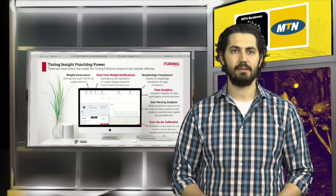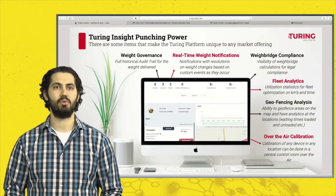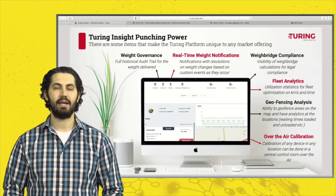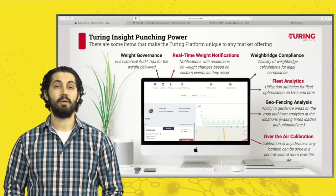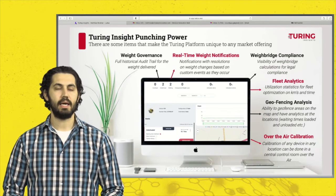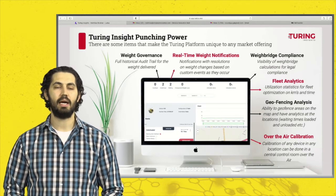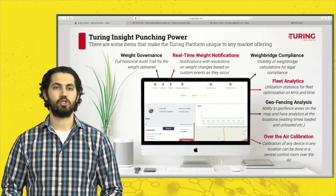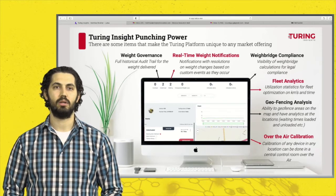Waybridge compliance traverses from gross vehicle masses through to the waybridge formulas and axle weight formulas. On top of that we have fleet analytics, which provides utilization statistics on how many kilometers a trailer has travelled empty or fully laden — this translates directly into tender applications. We also have the ability to geofence specific areas; for example, we can geofence a quarry or mine to understand the average loading time, average waiting time, and track the load as it leaves the site.